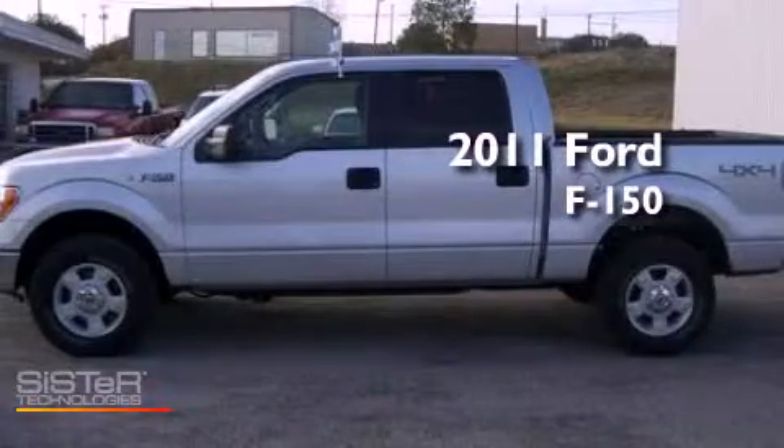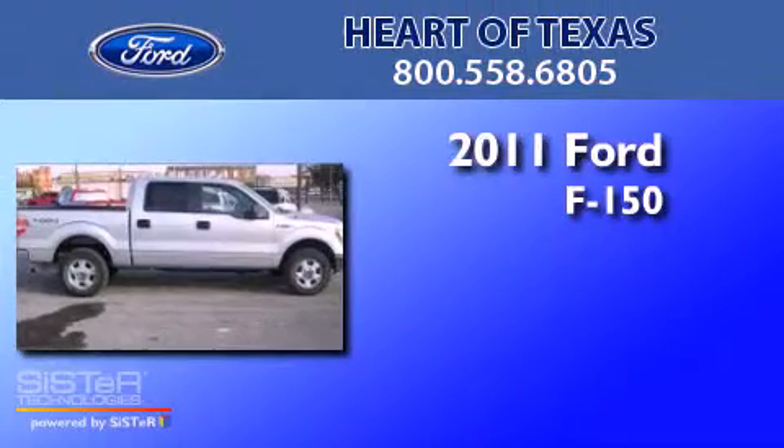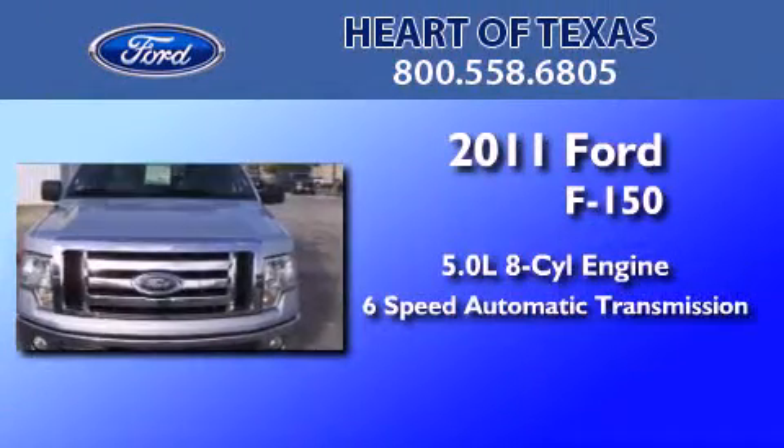This is a certified pre-owned 2011 Ford F-150. It features a 5.0 liter 8-cylinder engine and a 6-speed automatic transmission.